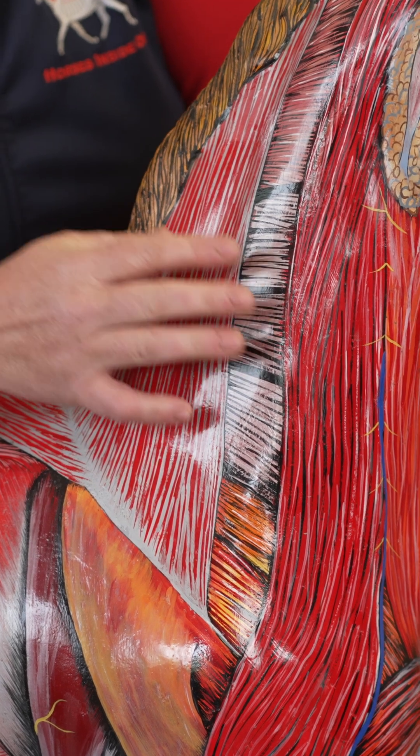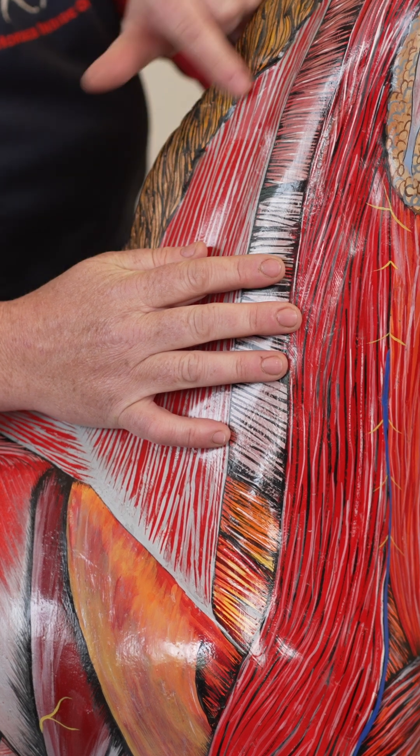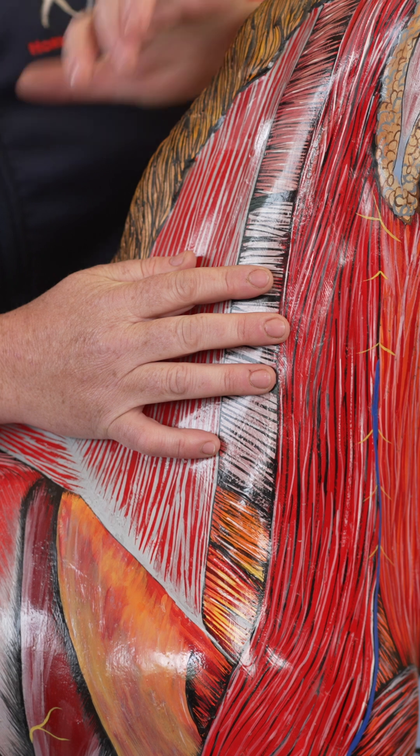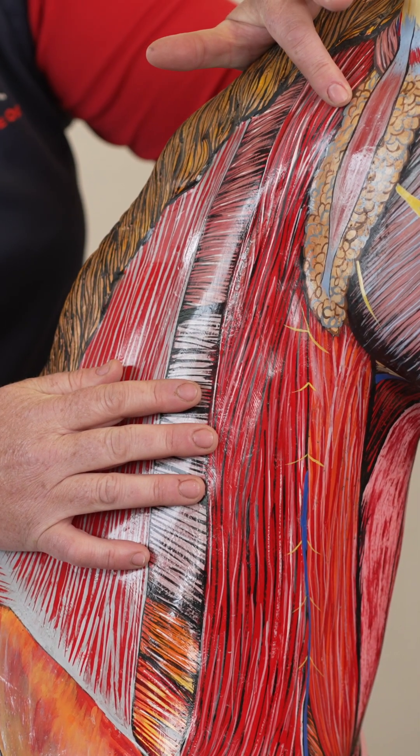So this area is in the neck as well as in the back, and there are even connections in the form of longissimus capitis and longissimus atlantis, which go to the head and to the atlas.